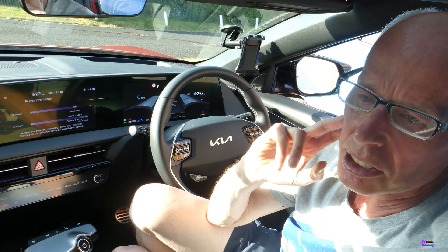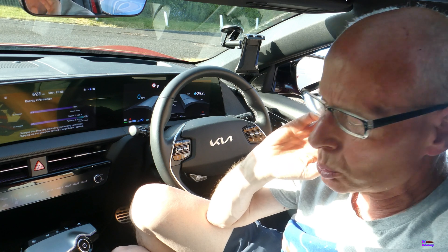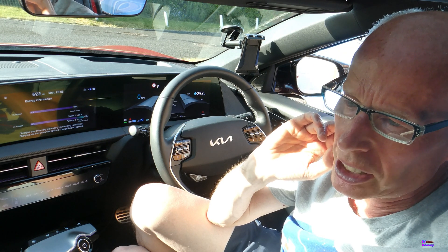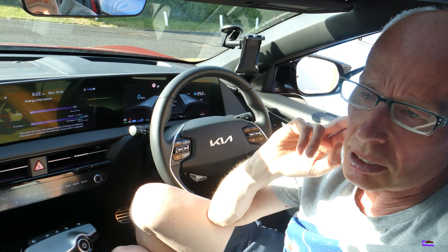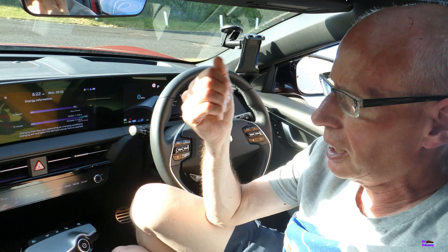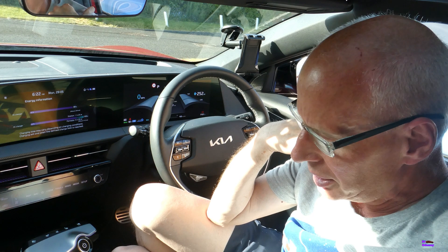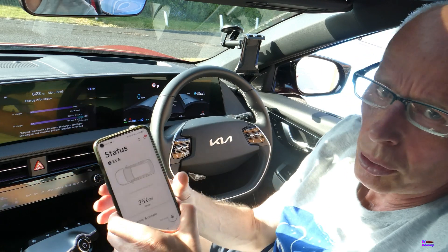I'd like to go over a few things I've learned and what might have caused this. It happened the Tuesday after I went to Fully Charged the previous Friday. The week before, the car had been in for a battery update and to have the lock mechanism replaced in the door.